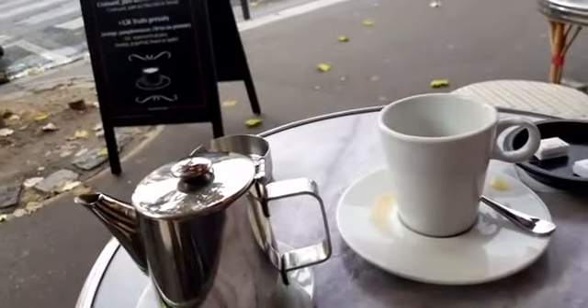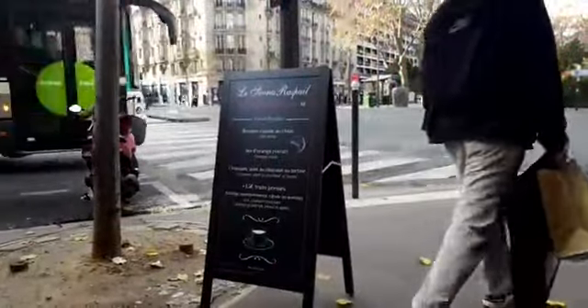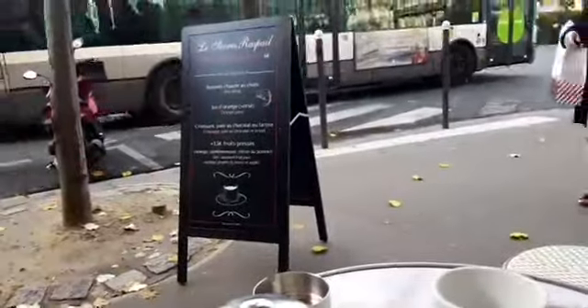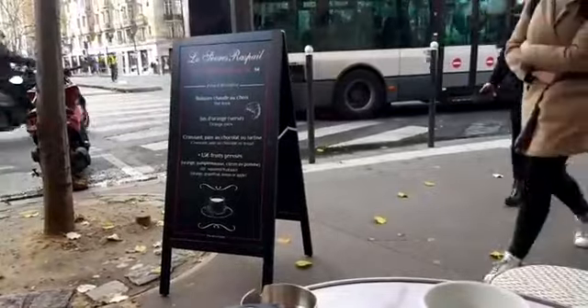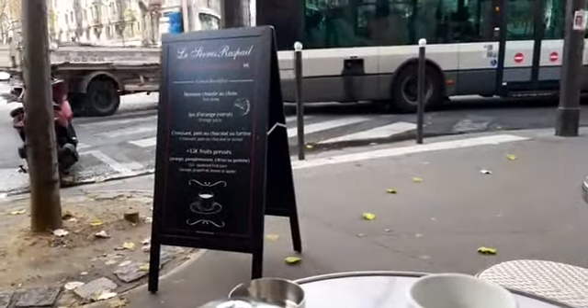Let me put my camera around so you can see where we are. I've prepaid my tea. Here I am at the Sèvres-Raspail — a nice cup of jasmine green tea. Petit déjeuner here is 8 euros, which is not bad. For the Sèvres-Raspail area, that's pretty good.